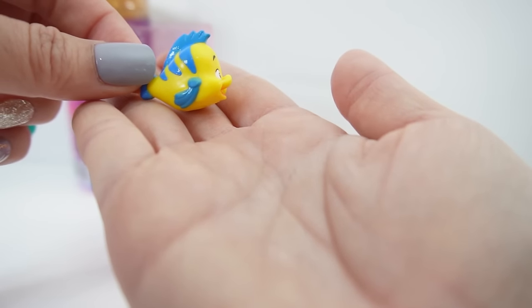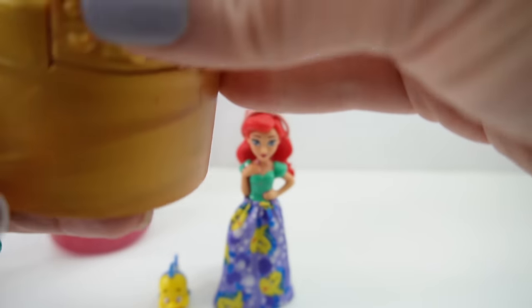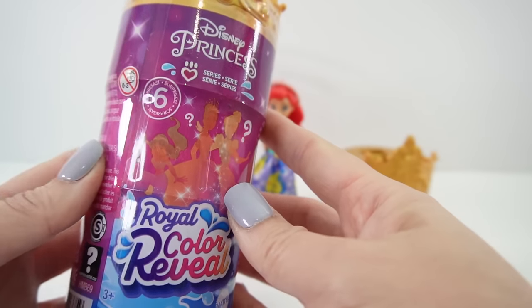Here's our last accessory - this one contains her friend, and we got Flounder! Oh my goodness, Flounder is so cute. He's a yellow fish with a big smile on his face. Another thing about this case is that you can actually pop out the crown and wear it yourself!